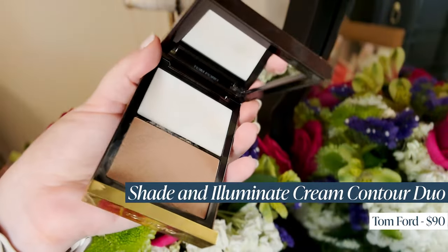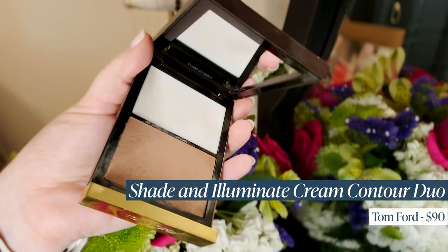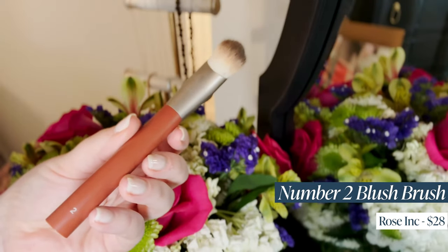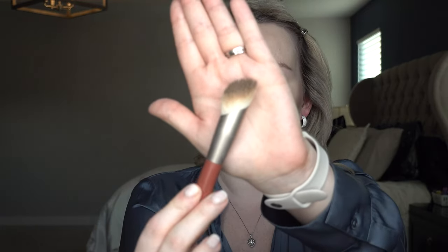Next step: contour. My favorite contour shade right now is the Tom Ford Shade and Illuminate — I love this stuff, I wish they made only this color because I never use the top part. This is Intensity 0.5. I have this Rose Inc beauty brush — this is one of the few Rose Inc products I actually liked — and any angled brush like this would work. I stipple just a little bit above the cheekbone.